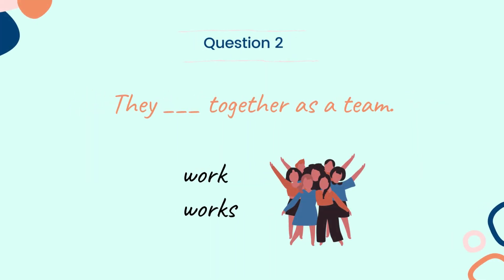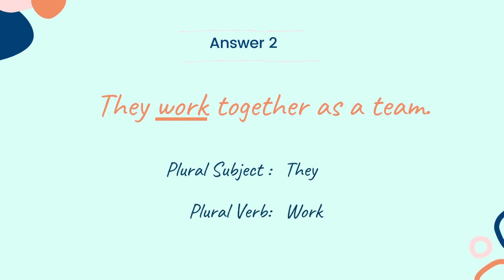Let's look into the next question. Question 2: They ___ together as a team. Choose the correct verb between the two words: work or works. And the answer is: they work together as a team. Here, the subject 'they' is plural, so 'work' is also plural.